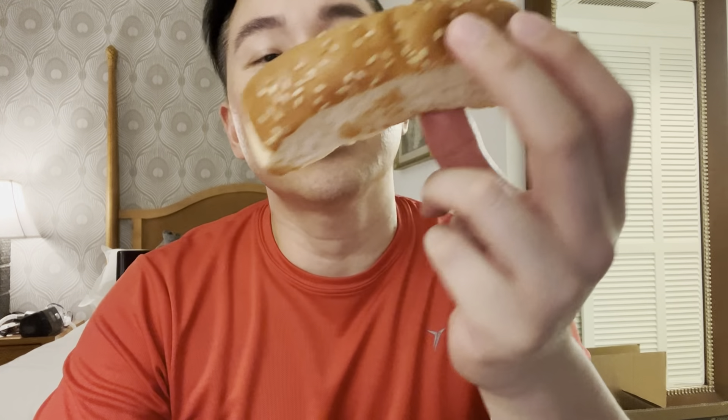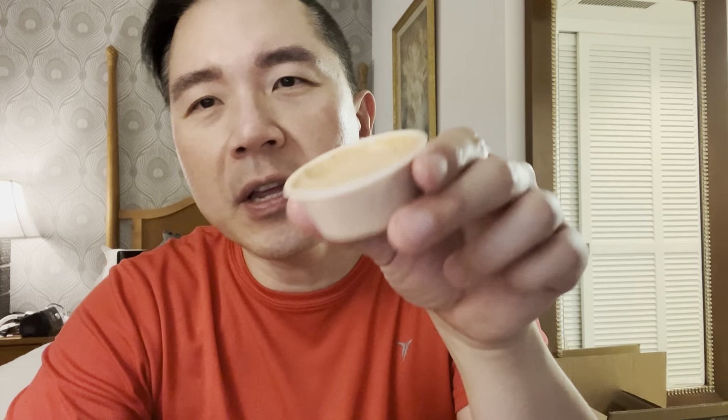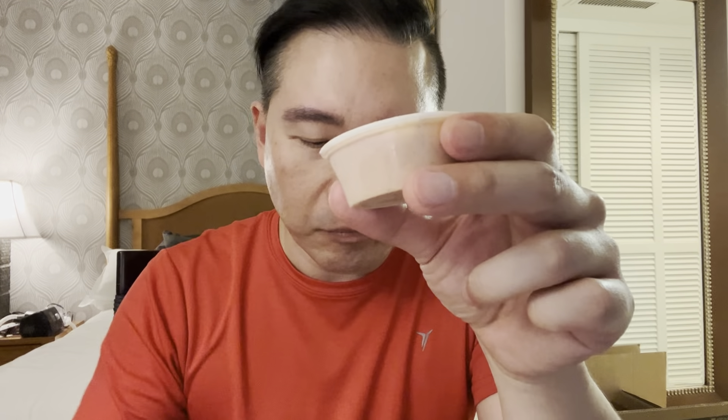It comes with what I believe is a brioche toast — very buttery, it's good. And they come with a sauce and coleslaw. So this is the chicken tenders from Raising Cane's.